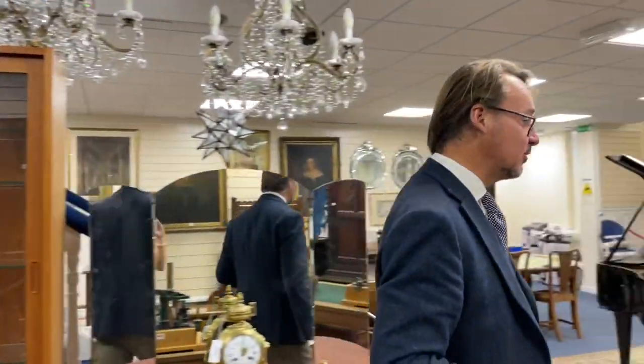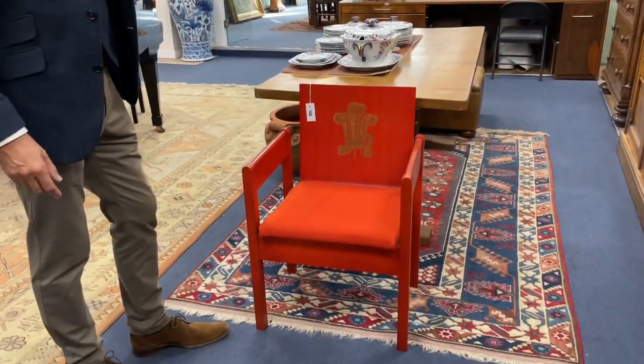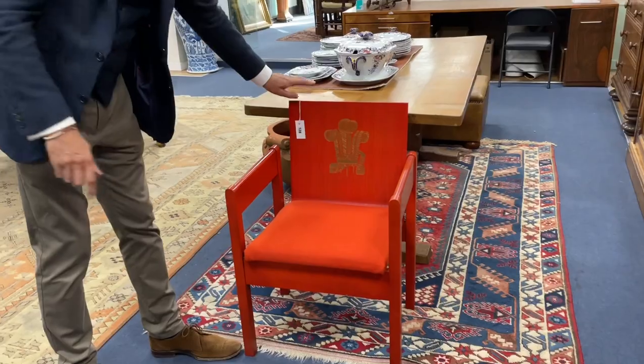Looking around the walls, some interesting artwork, some of it by local artists, people like Myrta Fisher. We've got a Prince of Wales investiture chair - we had one of these a few weeks ago. Here's another one, arguably better condition, lot 128. A bit wobbly in the back but still seems good. So let's go and have a look at the smalls.